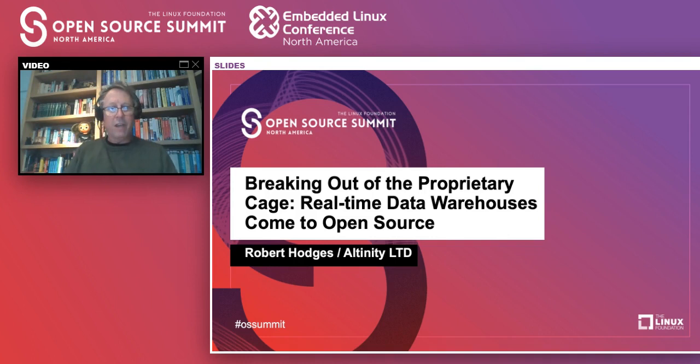Hi everybody. This is Robert Hodges and let's get this party started. I'll be talking about breaking out of the proprietary cage — real-time data warehouses come to open source. I'd like to give a big shout out to the people at the Open Source Summit who made this happen. It's a huge effort to get something like this to work in the circumstances we're all facing right now. Thank you so much.